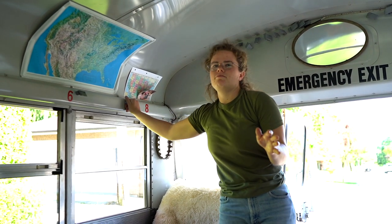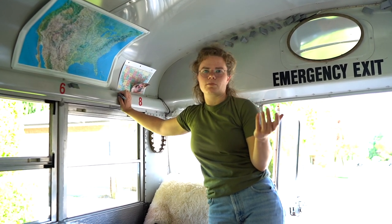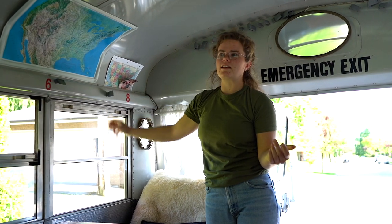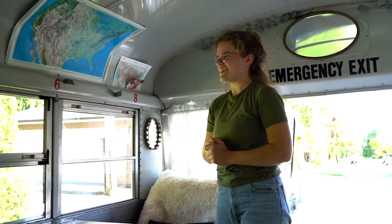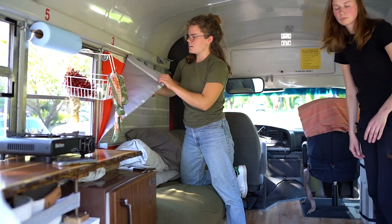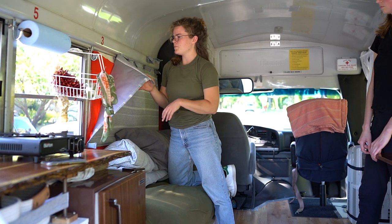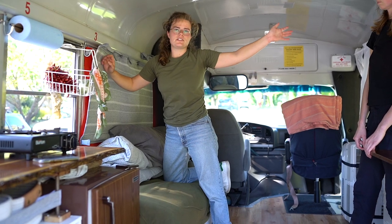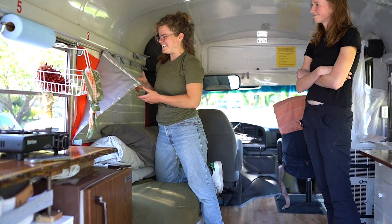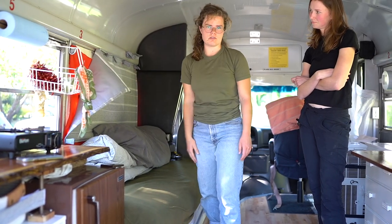A really unique thing about the older buses is that a lot of them are made of metal instead of fiberglass. So this whole piece here is magnetic and we really use that to our advantage. We have curtains that we put up — a decorative fabric on the outside, insulation on the inside, and then a blackout fabric facing outward. There's a curtain for every single window, and when you put all of them up it really makes the place cozy and does a good job insulating, keeping the heat or cold out.